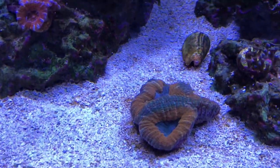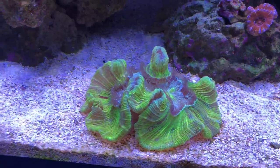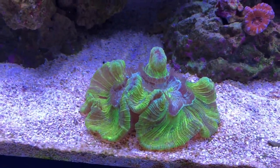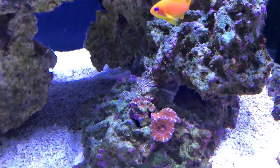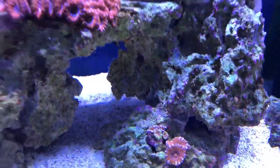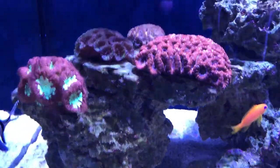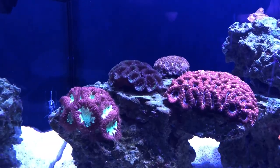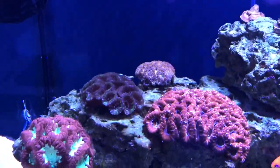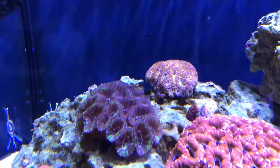Here's another brain coral I got — it's an open brain, also from Austin Aqua Farms. I really like that one. And of course I have my acan area over here with a bunch of different acans. The one in the back is the newest — just got it and it's starting to look a little happier.